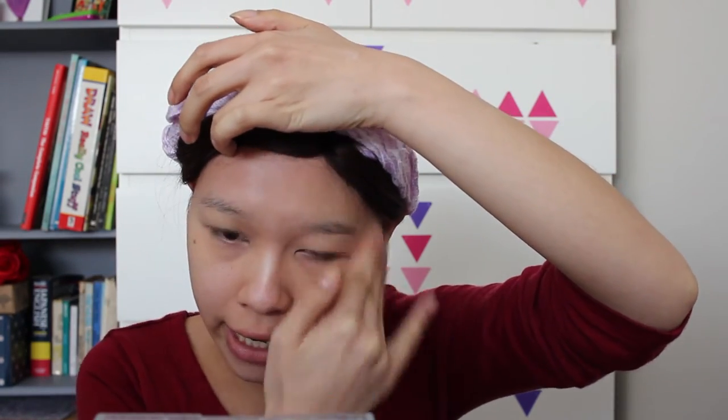Drugstore products in New Zealand are so expensive — if you bought this in Farmers it would be like twenty to thirty dollars. What I do is test products out in stores, note the color, and then purchase online because it's a lot cheaper. The places I shop online are Beauty Junction, and I'll also get some stuff off Trade Me — new things though, there are a lot of suppliers that sell brand new products on Trade Me.